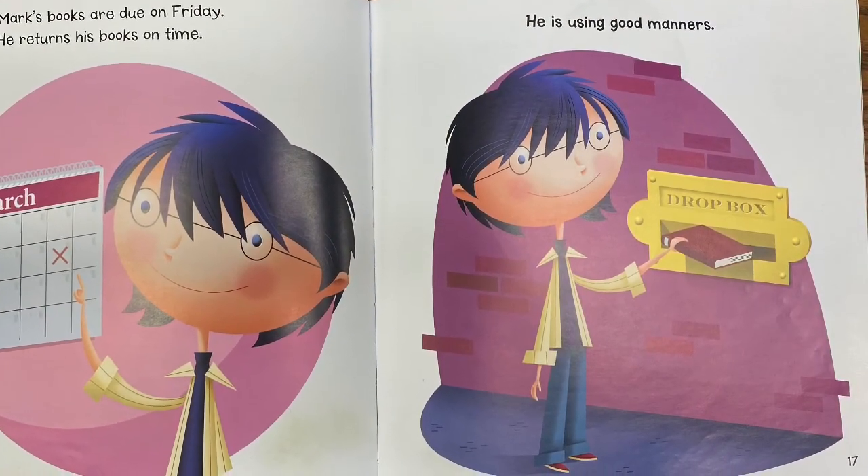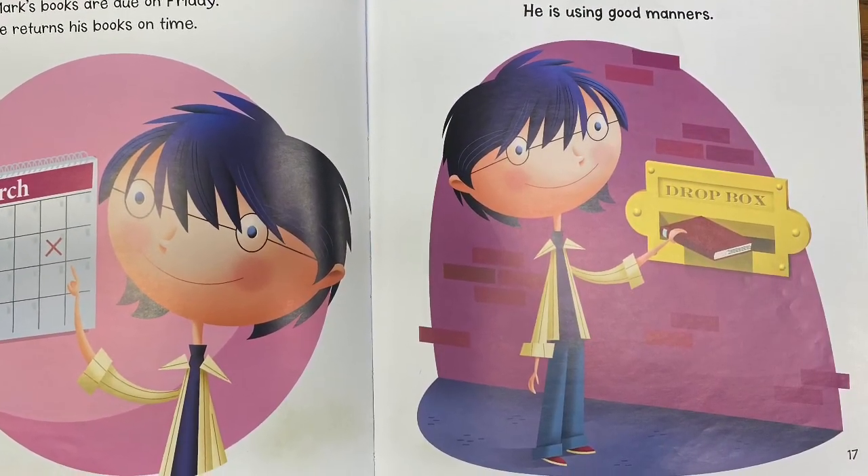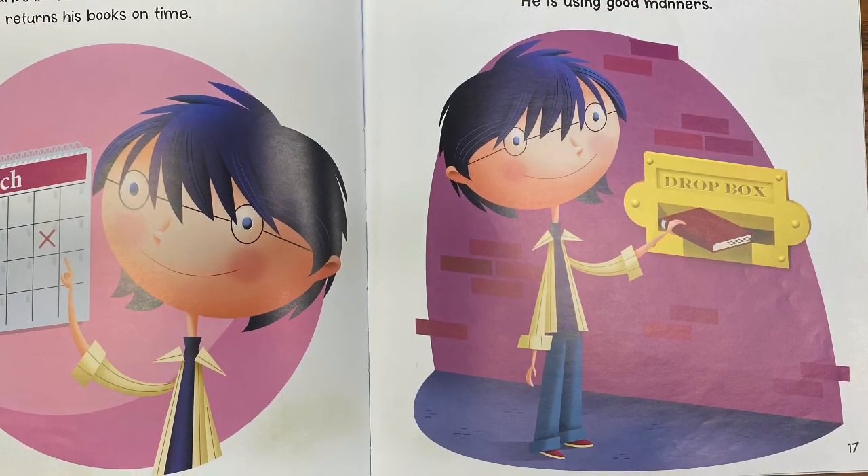Mark's books are due on Friday. He returns his books on time. He is using good manners.